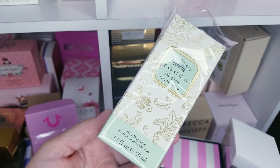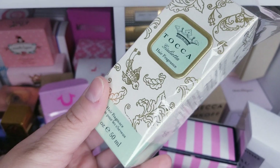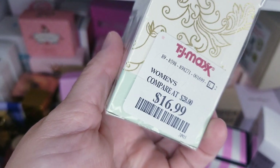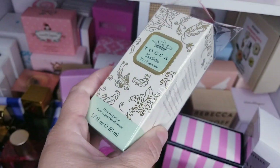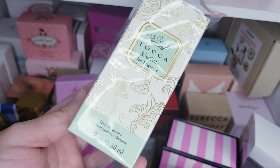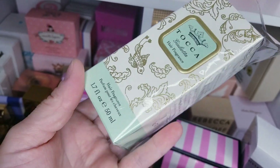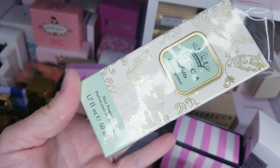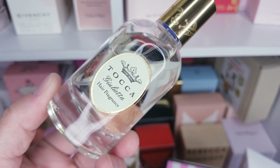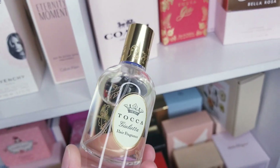Another one I got is Tocca Julieta — I keep hearing about it being a nice fragrance but I never tried it, so I said why not. This was $16.99, and it's the hair fragrance — what a great way to try a fragrance and see if you like it. Now I want the big one, the actual perfume. It's green apple, super fresh. Let me show you the bottle — it's very, very pretty.